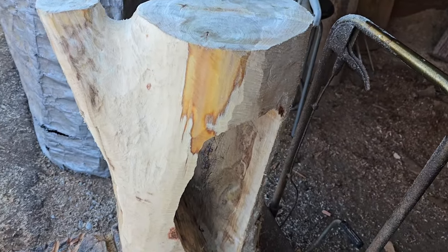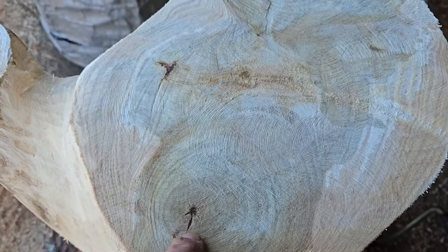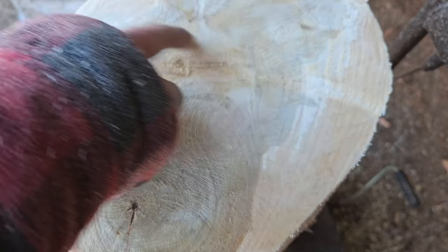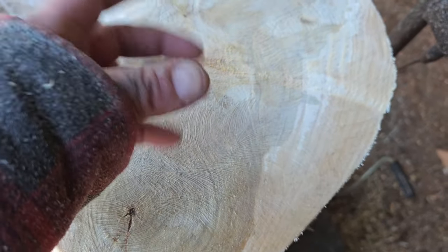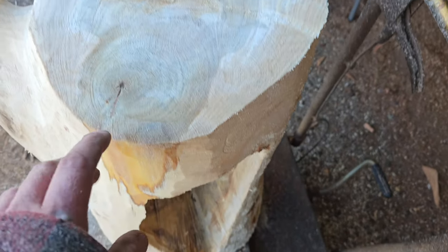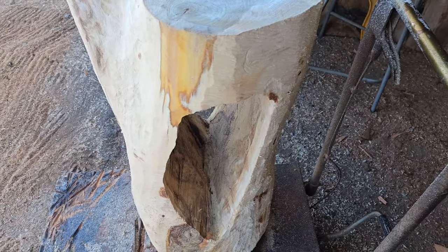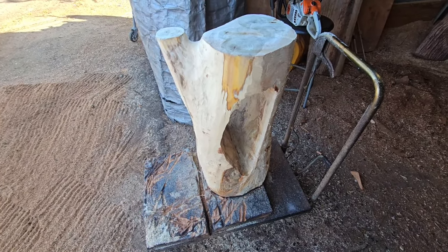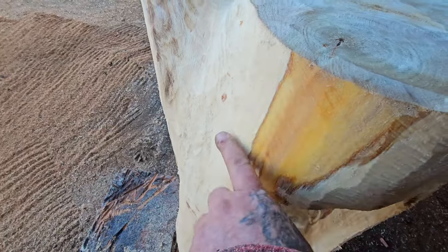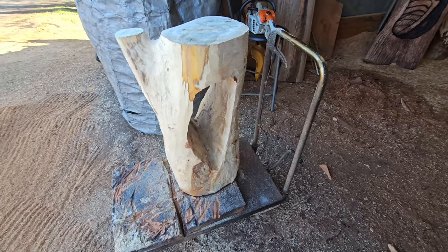I just want to show you guys the color in this wood. This poplar cottonwood is terrible wood but it's sure got some beautiful color. There are two centers of the tree — one here and one here. Also, a chainsaw carving tip: I did most of this cleanup with the cut-saw disc, but when you're chainsaw carving, use the top of your bar and just scrape it with the top of your chain. That's how I clean most of this up — you can see the marks there.